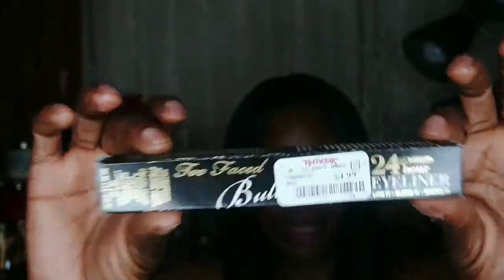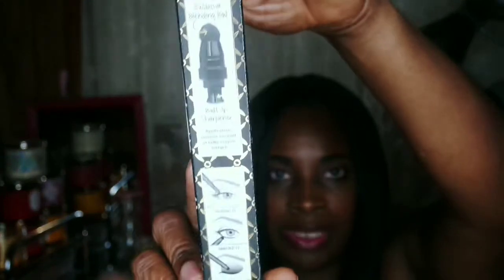I also got a Too Faced 24-hour eyeliner — you line it, blend it, smoke it. The Too Faced eyeliner has the price sticker in front of the name so I can't fully read it, but it is the Too Faced 24-hour eyeliner with an exclusive blending ball. It has a picture of what it looks like — the ball and everything you can do with it. I'm going to give it a try. You can't beat finding a Too Faced product at TJ Maxx.